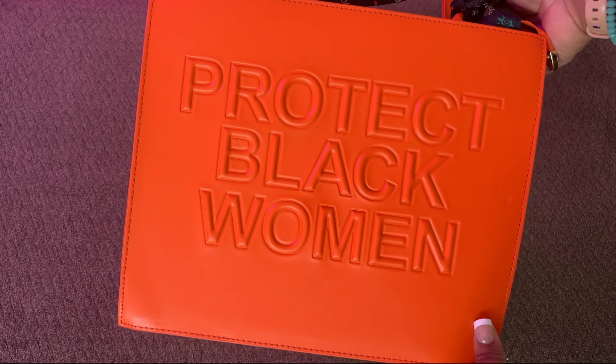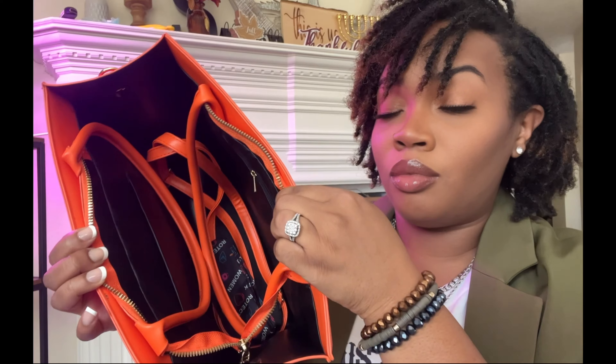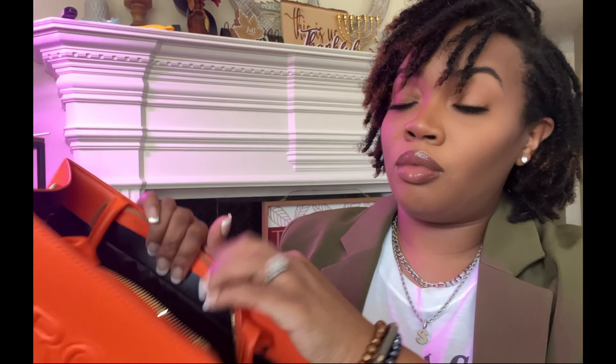I can't wait to pair this tote with a cute outfit. I will leave a link to this exact tote in the description box below so you can check it out.